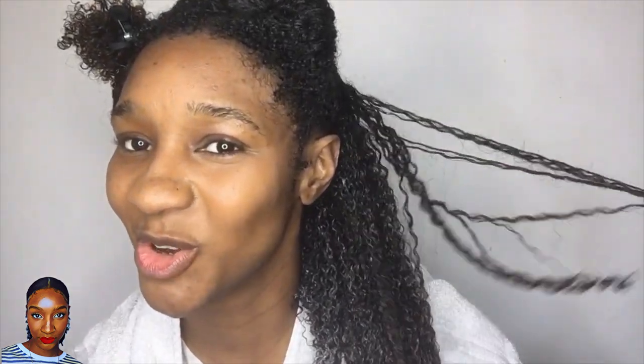Let me just separate my hair as I do. Wow, very nice. Those tangles have completely gone.